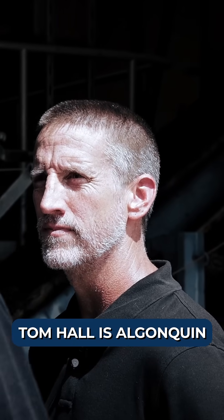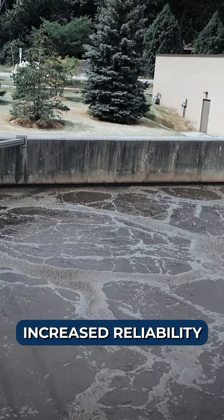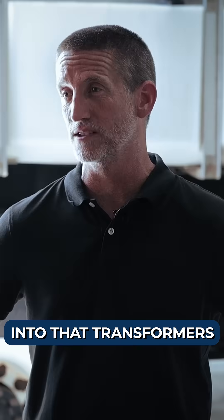Tom Hall is Algonquin's chief wastewater operator, who is looking for increased reliability when it comes to the facility's electrical infrastructure. We had an electrical component within our pump control panel that had failed due to loosening of the feed wires into that transformer.